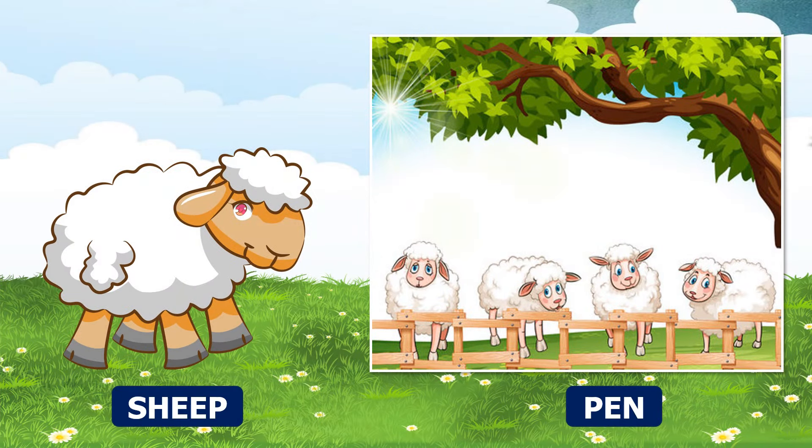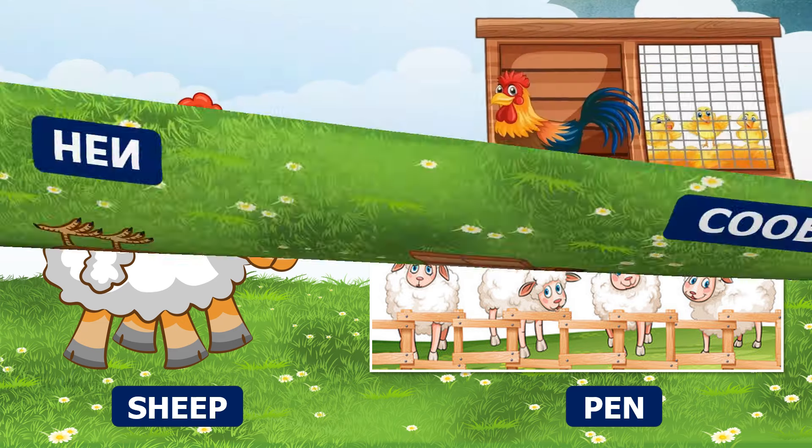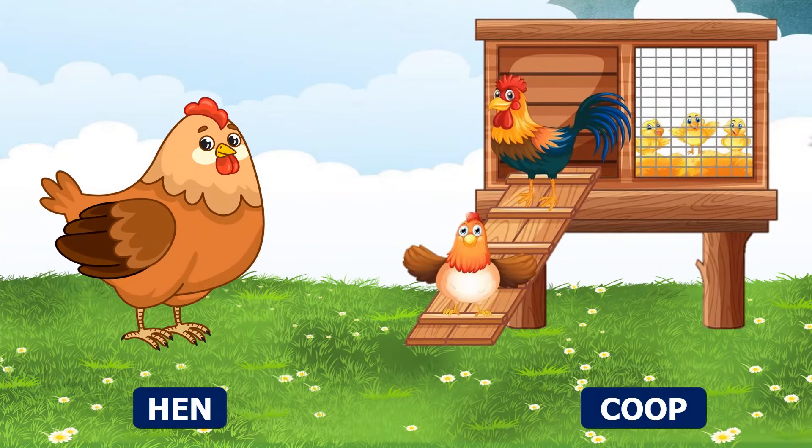Sheep — a sheep lives in a pen. Hen — a hen lives in a coop.